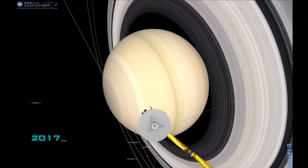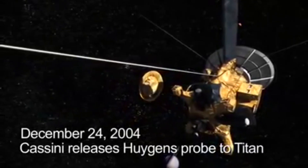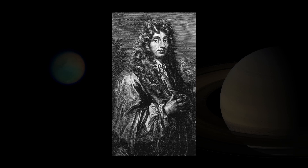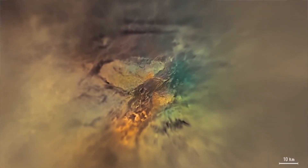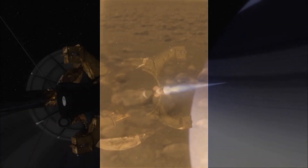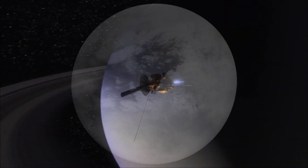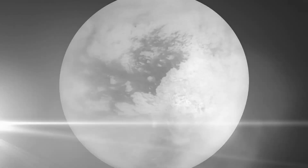NASA sent the Cassini spacecraft to check out the Saturn system, and it carried with it a little hitchhiker from the European Space Agency called the Huygens Probe, named after a Dutch astronomer in the 17th century who first discovered Titan. The probe sent back images of an amazing dusty, rocky, yellowish-brown surface. And then in 2007, the Cassini spacecraft itself saw something else that was truly amazing: a sea in the northern polar region of Titan.